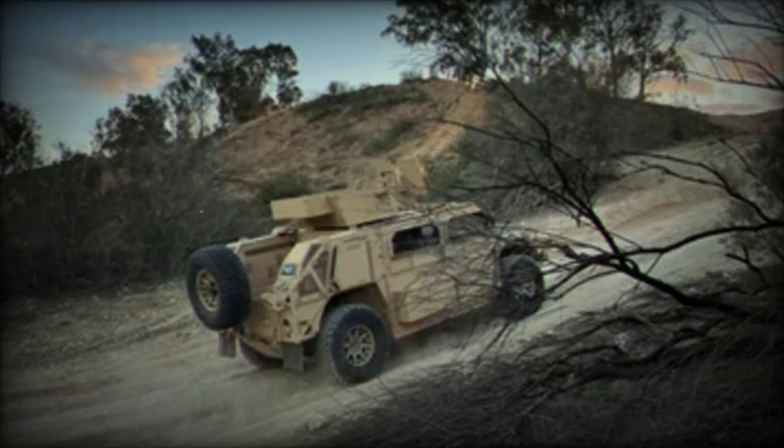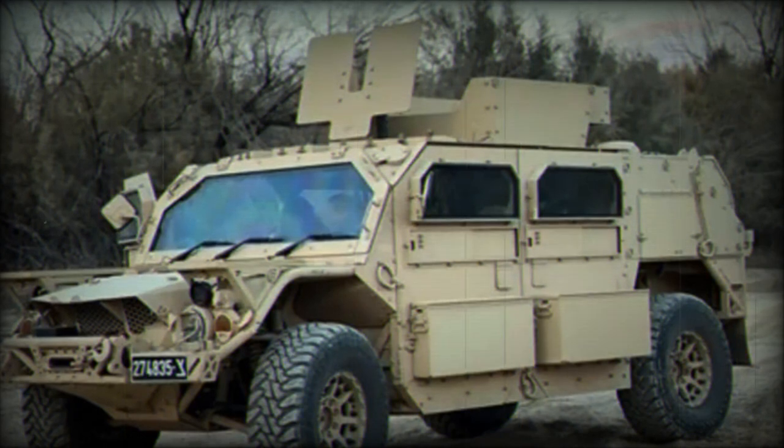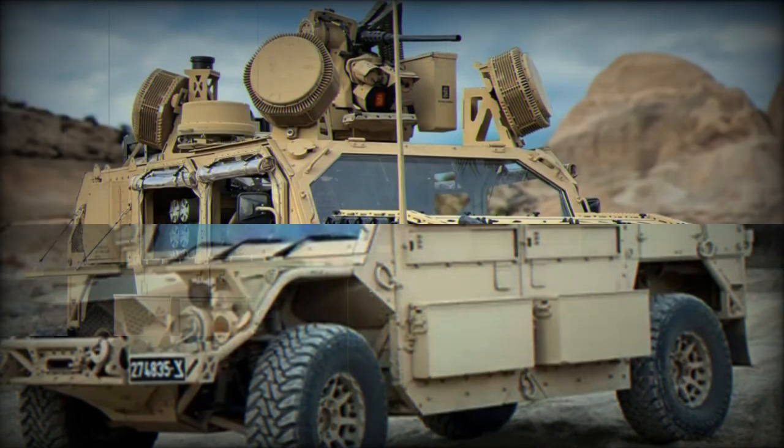It reaches a maximum speed of 150 kmph (approximately 93 mph) and maintains a cruising speed of 100 kmph (about 62 mph) off-road.